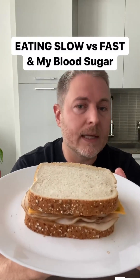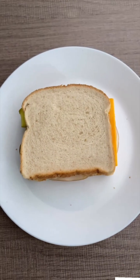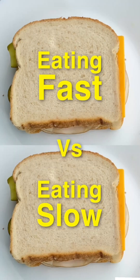I want to see if eating this sandwich slowly is easier on my blood sugar than eating it quickly. Yesterday I ate this exact same sandwich as quickly as I could — it took about 4 minutes and 11 seconds — and you can see the results up here. I had quite a big spike. Today I'm going to eat the exact same sandwich over a half hour period to see if I can reduce this blood sugar spike.